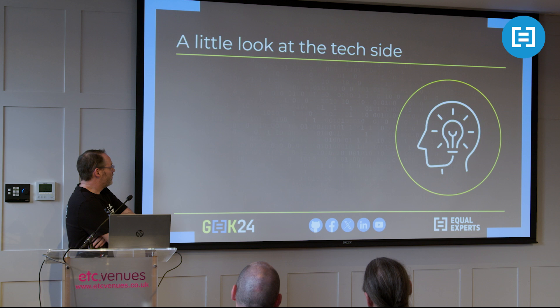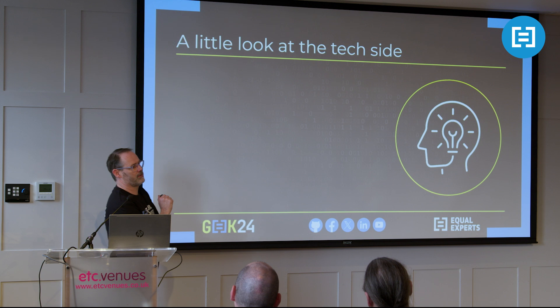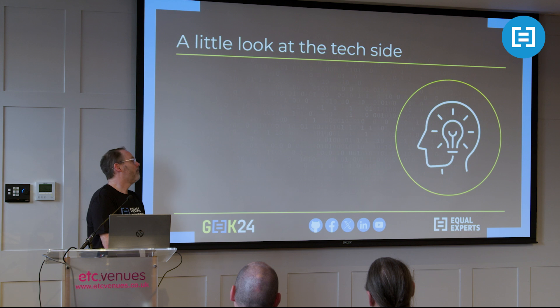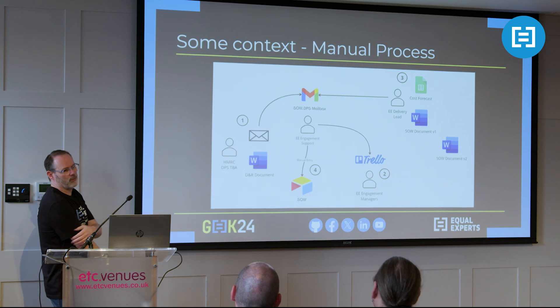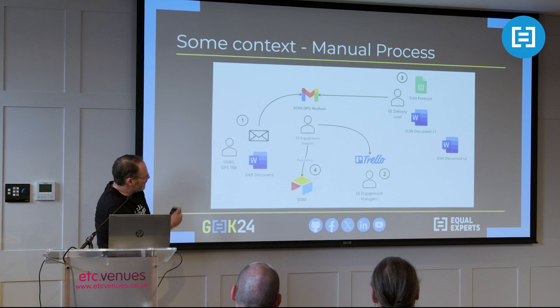We're going to share some observations based on our implementation for DPS, HMRC, using Zapier - which is an automation tool - and Airtable, which is a collaboration tool, a half spreadsheet, half database. We've tried to pick examples that are agnostic of those specific technologies, so if people have other low-code solutions, some of these examples will still be applicable. Before we look into those technologies, just an overview of what the implementation actually was.